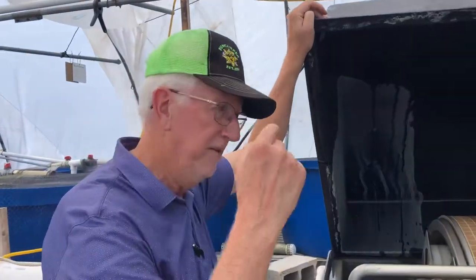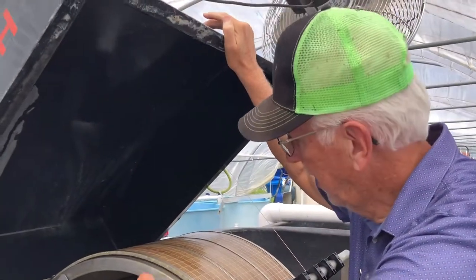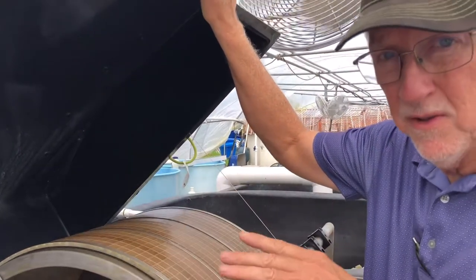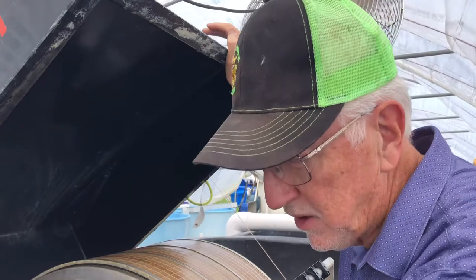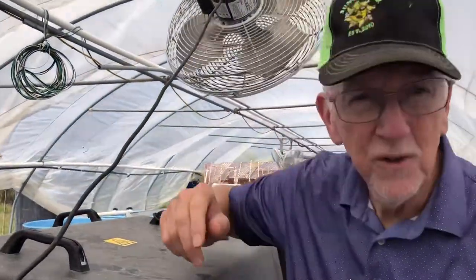This is called a drum filter. All the water with the manure comes inside this drum, which has a 60-micron mesh. The water that gets out has captured everything 60 microns and larger. As the drum gets backed up with solids, a float switch triggers and the drum rotates. The solids are sprayed off into a tray, and that's what we use to create mineralized nutrients for our plants — for hydroponics — all natural. That becomes the epitome of sustainability.